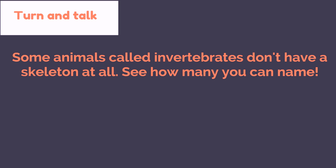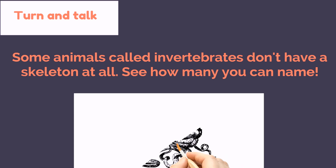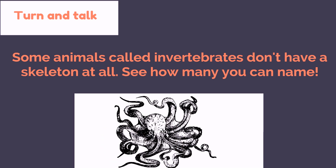Some animals, called invertebrates, don't have a skeleton at all. How many can you name?